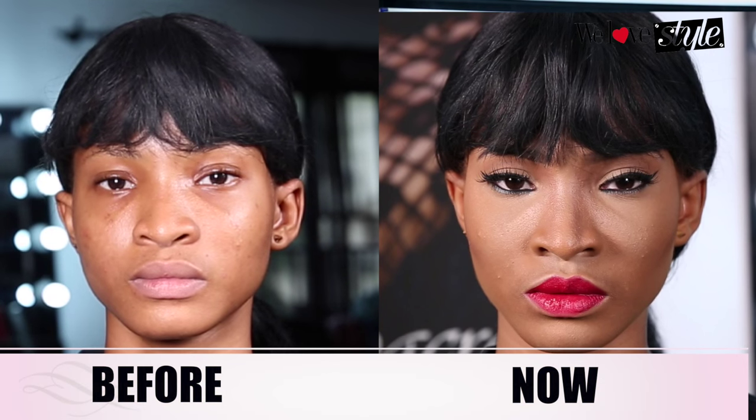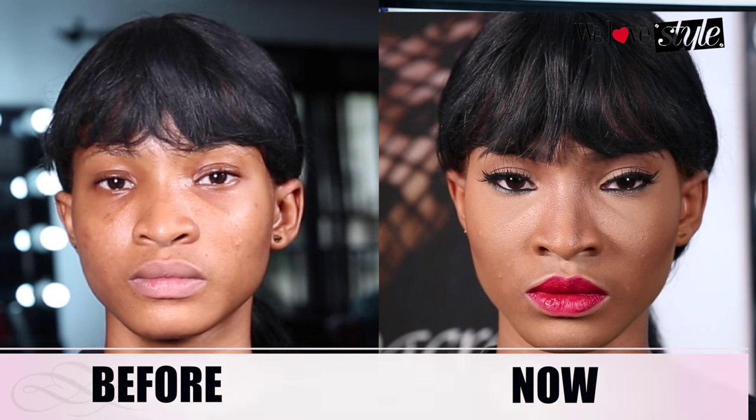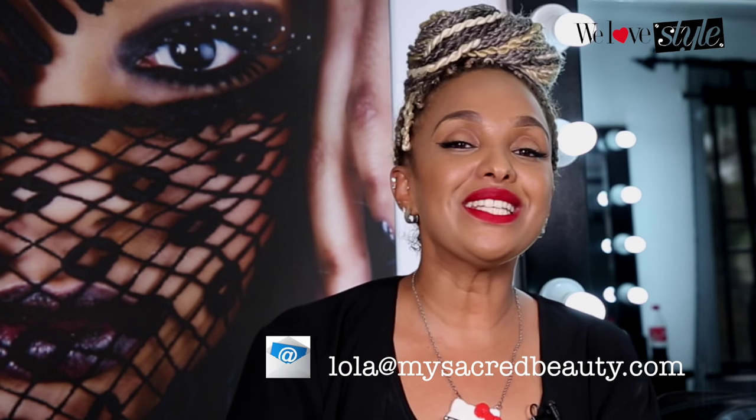Look at her — got the whole retro, vamp, gorgeous thing. Follow us, Lola, at MySacredBeauty. Email me any questions or anything you want to ask. Follow us on Instagram at JumiaFashion. Details are down there. I'll see you guys next time. Bye.